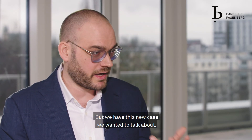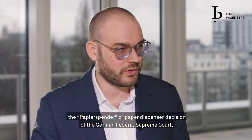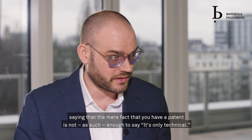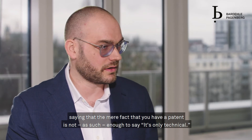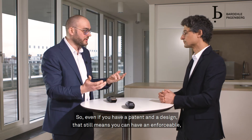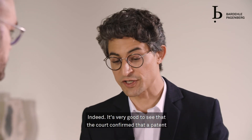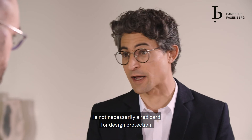That is something very often raised, but we have this new case we wanted to talk about — the so-called Papierspender, or paper dispenser, decision of the German Federal Supreme Court — saying that the mere fact that you have a patent is not as such enough to say it's only technical. So even if you have a patent and a design, you can still have an enforceable, strong design to act against infringers. It's very good to see that the court confirmed a patent is not necessarily a red card for design protection.